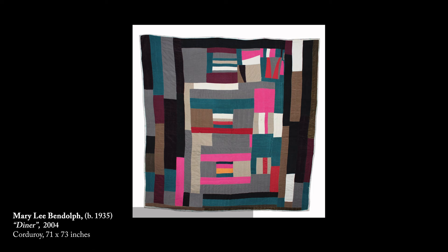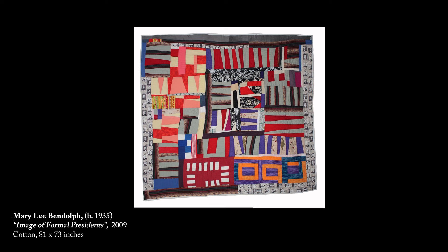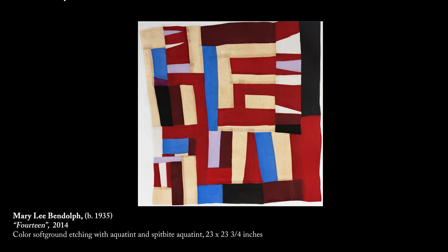They found their own voice and were brave enough to put it out there. That is the artist's impulse — to say this is what I want to do and I'm going to do it. In this particular exhibition, not only do we have Mary Lee Bendoff quilts, we also have these wonderful prints — three additional quilters, in addition to Mary Lee, participated in an artist residency in Berkeley, California.